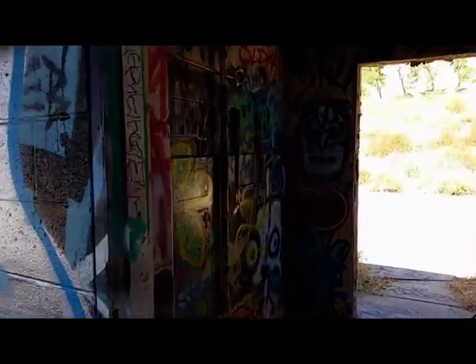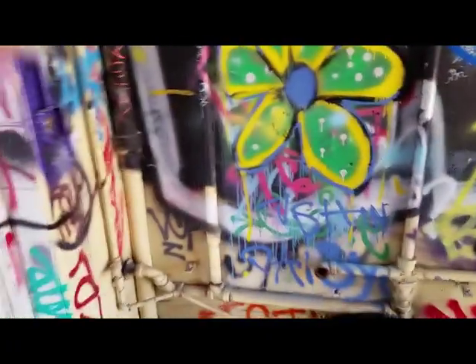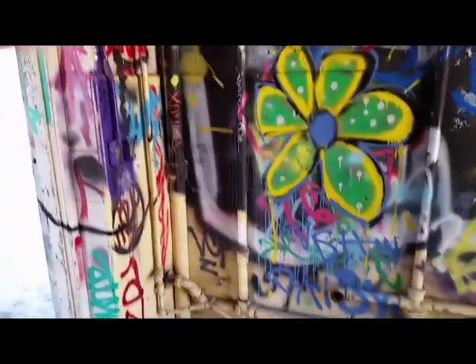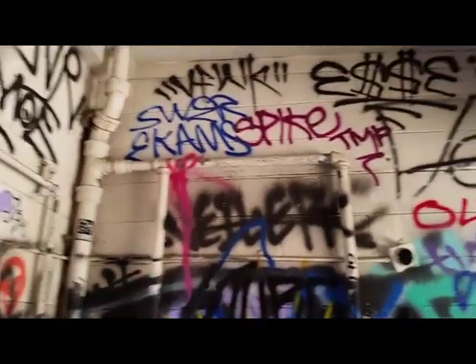Straight ahead and to the bottom I see a white face, and for some reason it looks like a skeletal William Shakespeare. I wish I got a better shot of it — I don't know how I missed it while I was there.